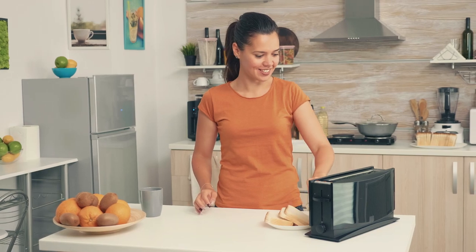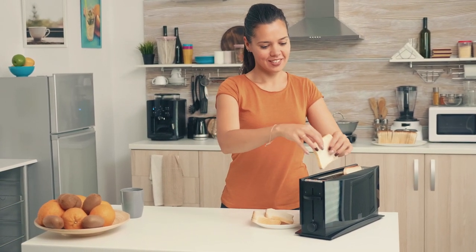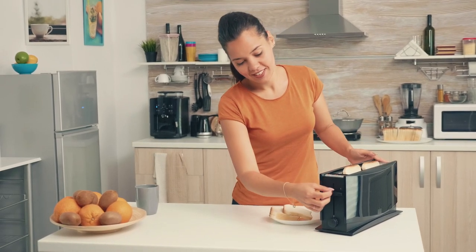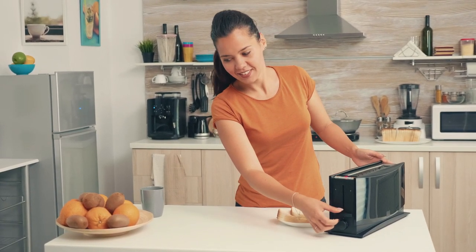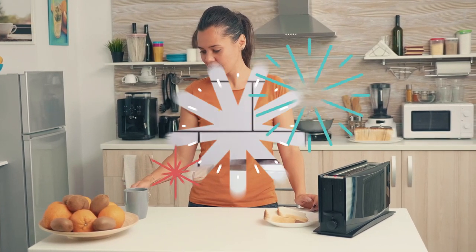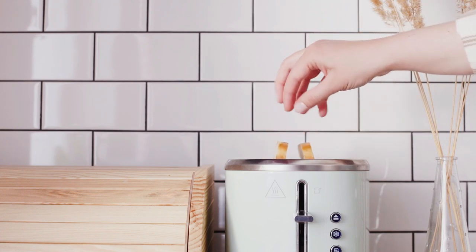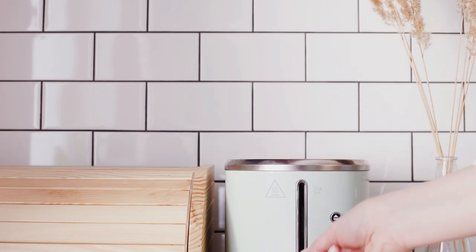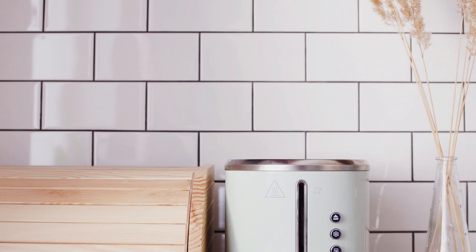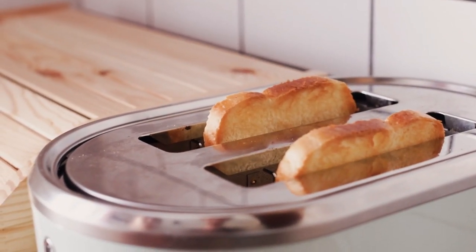Toasters have come a long way from their days of simple toasting, making it harder to choose the best one. But in such a busy life, buying a great toaster can help you serve up nutritious meals in no time without having to cook. In this video, we have rounded up the best toasters and reviewed them for your ease. So even if you're on a budget or need one big enough for your favorite extra-long slice of bread, there's a toaster for everyone. Let's get started.